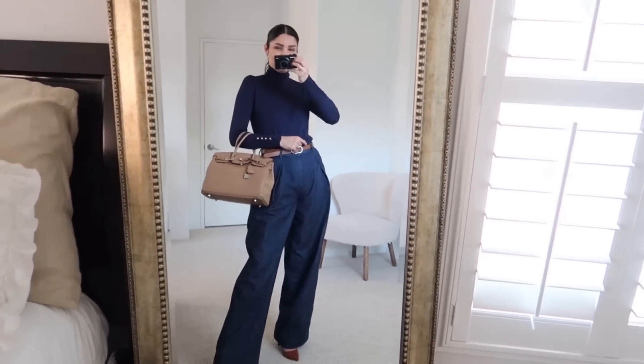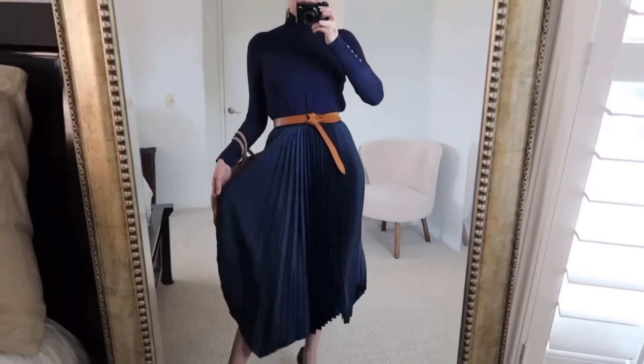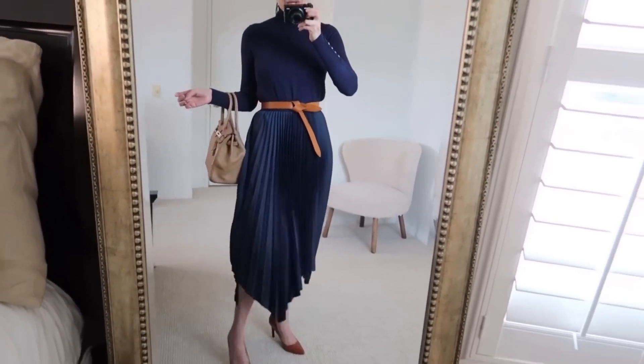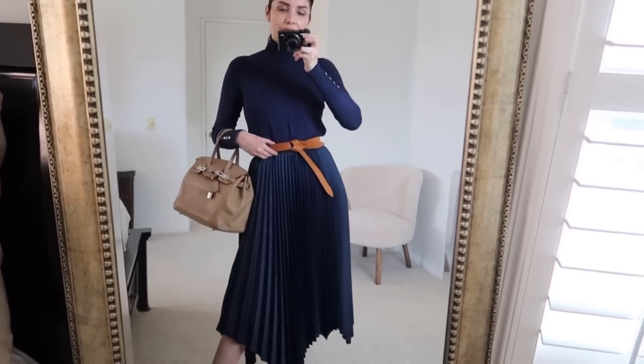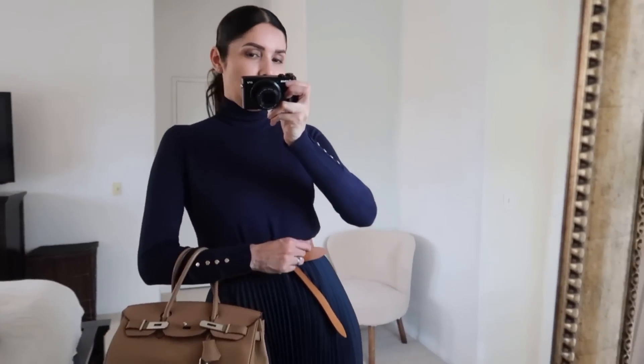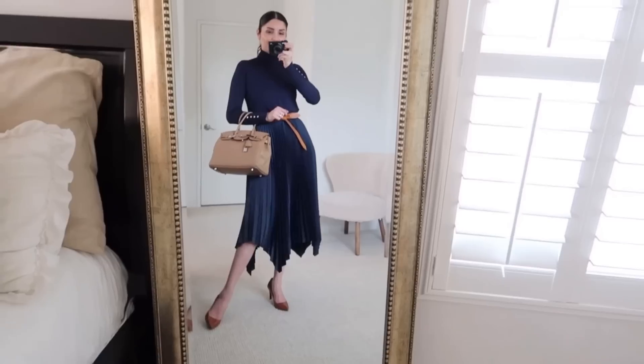If you don't want to wear the denim jeans, here's another option: a pleated skirt from Lilysook. Look how flowy and beautiful this skirt is — it has an asymmetrical hem and it goes perfectly with the tonal neck from Zara. I'm pairing this with an Isabel Marant leather belt, Ralph Lauren high heels, and my Hermès Birkin Dory in a similar color to the accessories. It's a perfect, elegant outfit for the office or a formal dinner — so classy.